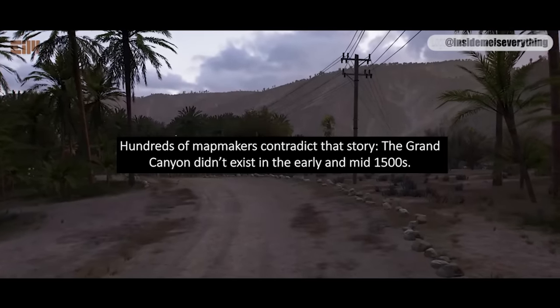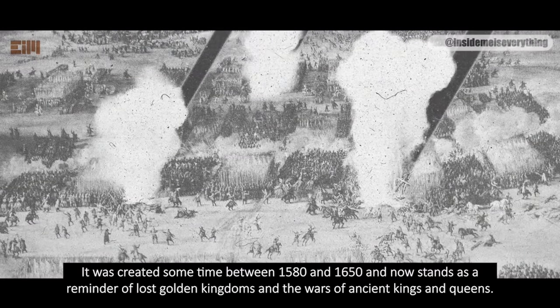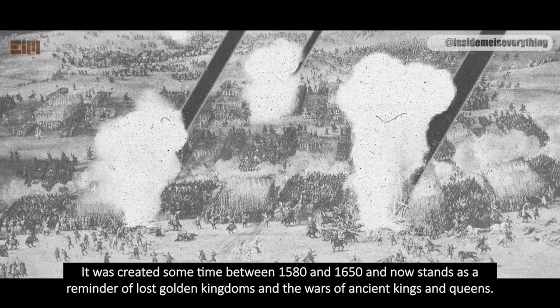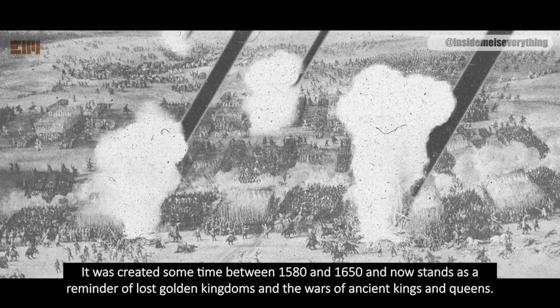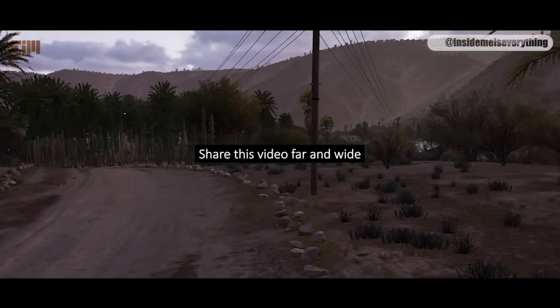The Grand Canyon didn't exist in the early and mid-1500s. It was created sometime between 1580 and 1650, and it stands as a reminder of lost golden kingdoms and the wars of ancient kings and queens. Knowledge dissemination relies on you — share this video far and wide.